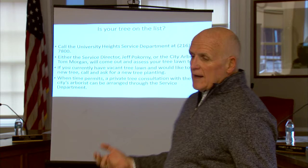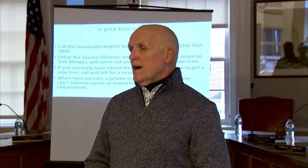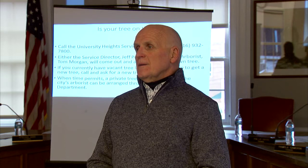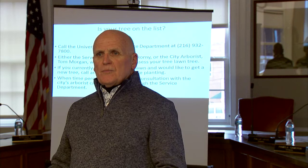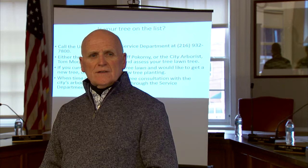If you have backyard trees that are a concern — there are quite a few emerald ash trees that are dying — and you notice some dead branches or reduced vigor, I can come out and give you advice. You could then call a contractor with an educated assessment of the tree. That pretty much covers the tree pruning, removal, and planting program. I'd like to open it up to questions.